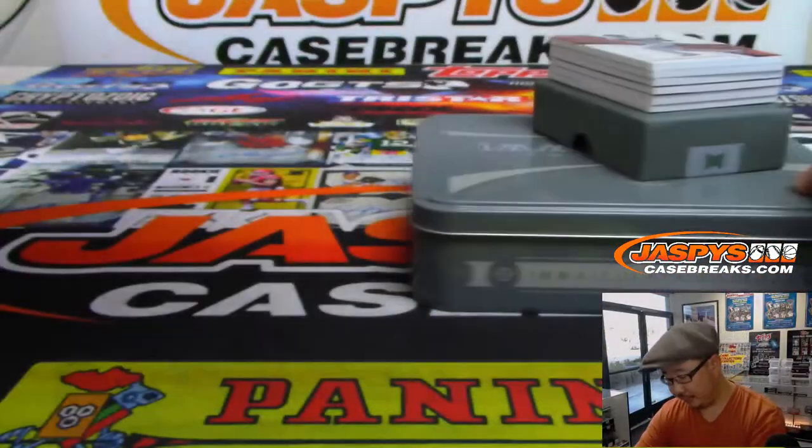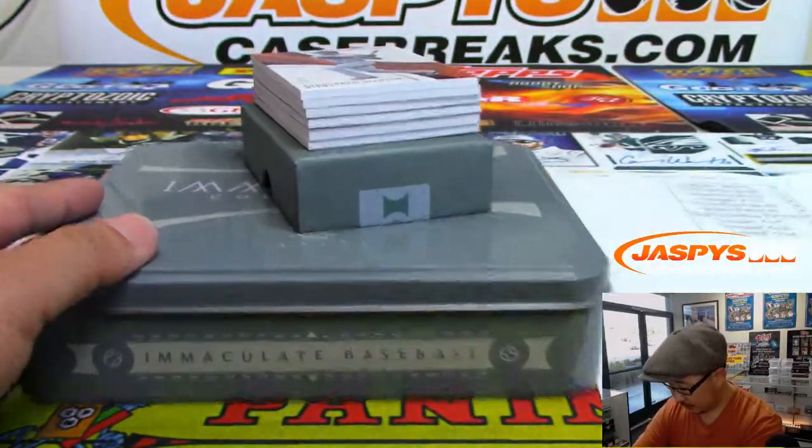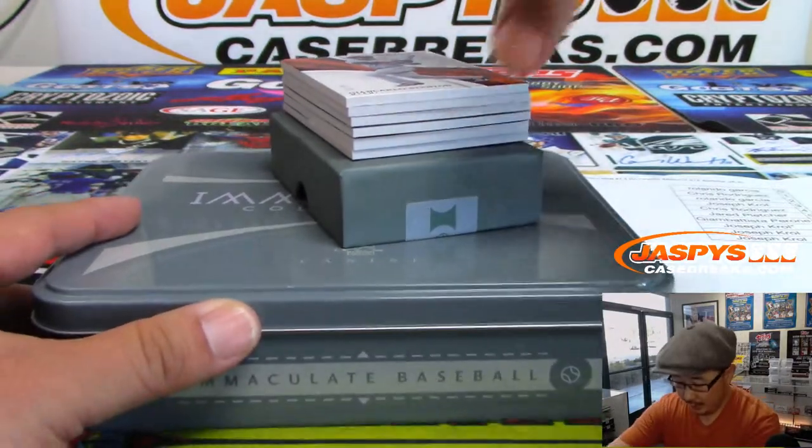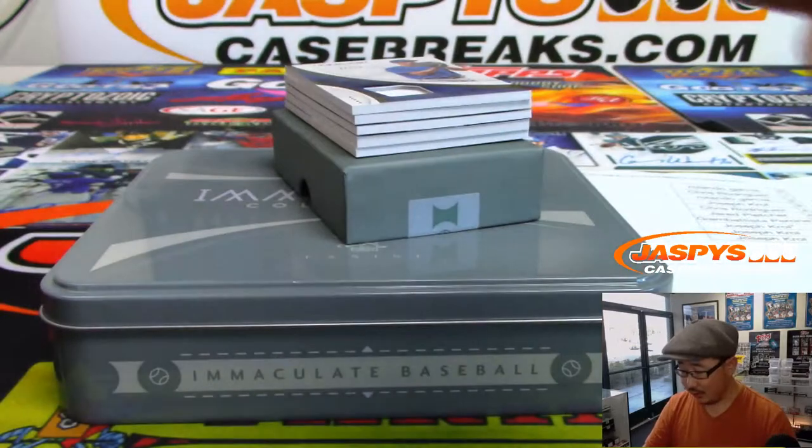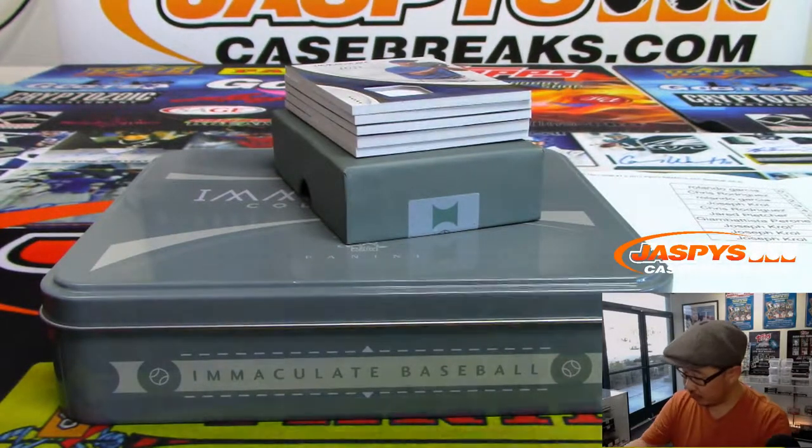There's the official printout right here. First one out of the gate, 11 out of 25, Giancarlo Stanton — still Marlins edition there — for Chris Rodriguez.